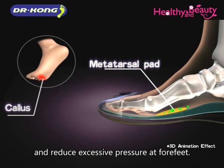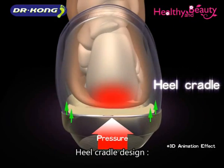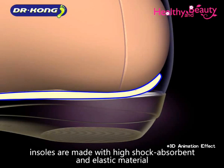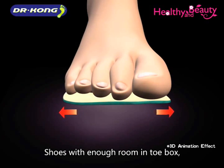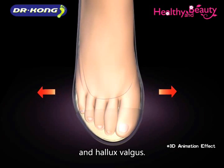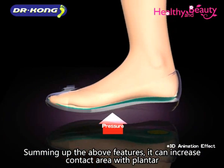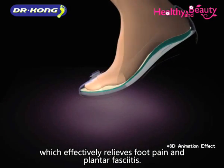The metatarsal pad shifts pressure from the forefoot to the rear and reduces excessive pressure at the forefoot, relieving forefoot pain and minimizing callus. The heel cradle design redistributes pressure evenly along the heel and reduces the possibility of heel pain. In addition, insoles are made with high shock-absorbent and elastic material which increases comfort. Shoes with enough room in the toe box can reduce the possibility of crushed toes and hallux valgus. Summing up, these features increase contact area with the plantar and redistribute pressure evenly, which effectively relieves foot pain and plantar fasciitis.